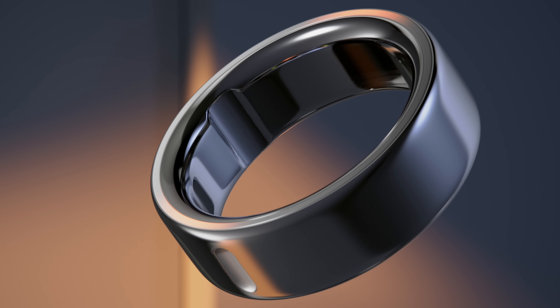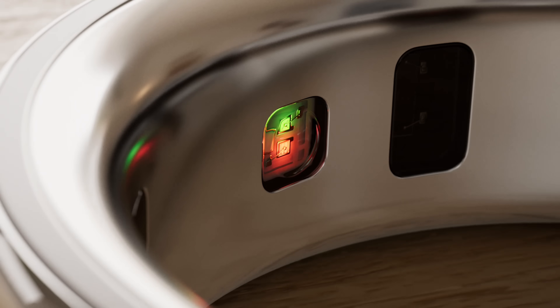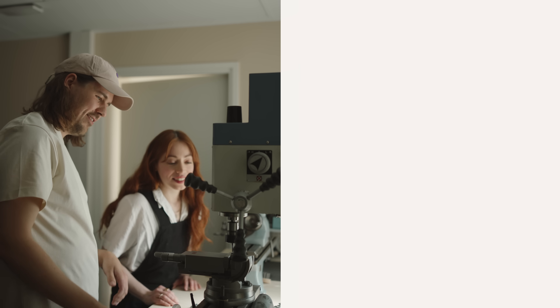Titanium doesn't just sound fancy — it is an incredible material. It allows us to shrink the enclosure to an almost unrealistic level without compromising the mechanical structure.